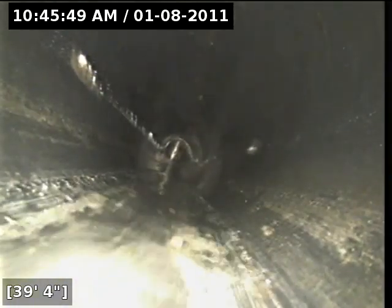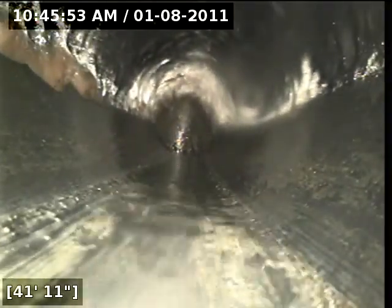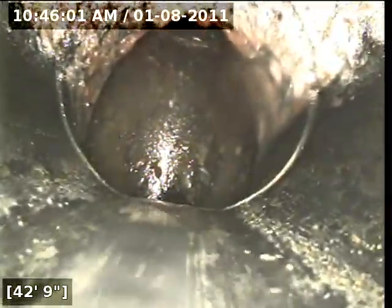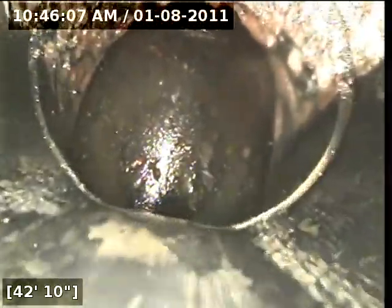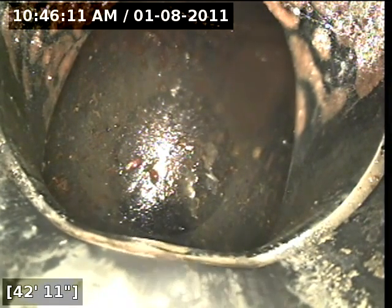Looks like we're coming up to another transition here. Got a little bit of buildup here at the very end on the top side. That might need to be hydro-jetted — maybe about a good quarter inch on the top end. At 42 feet we're actually at the end of the line, 42 feet 1 inch.